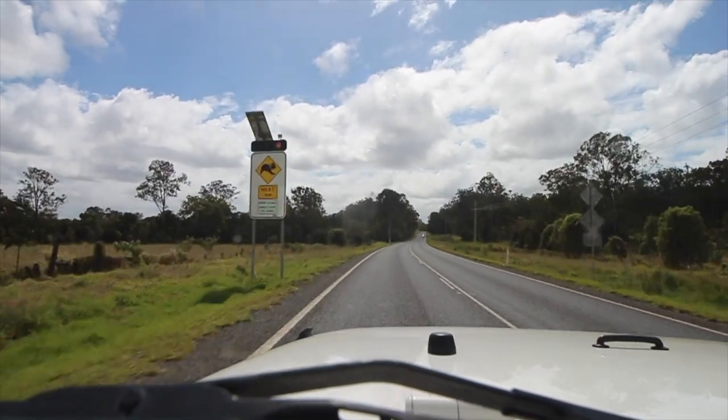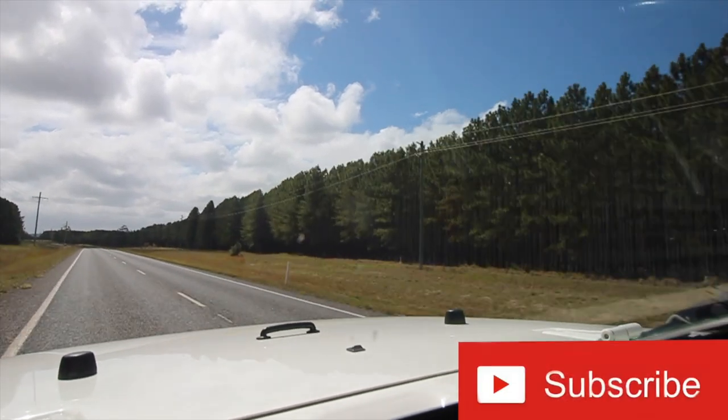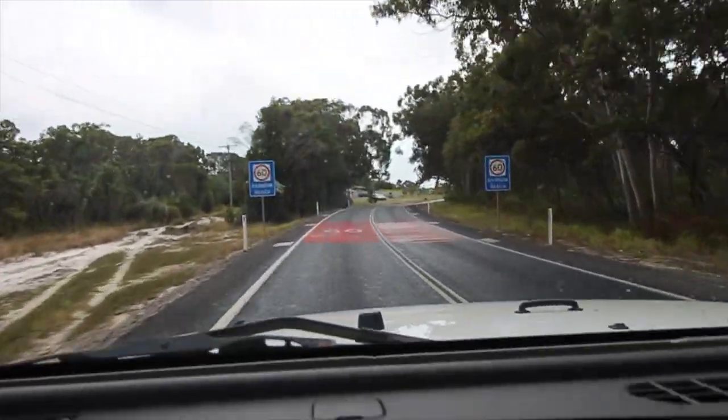Today we're driving two hours up north to Rainbow Beach to explore the beaches and the surrounding areas of Rainbow Beach and the Great Sandy National Park. We've taken a long weekend and we're staying at an Airbnb just a short drive from Rainbow Beach town, where you'll be able to see the beach.